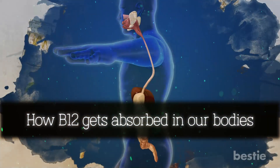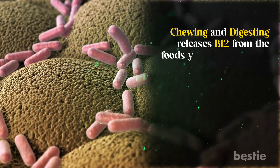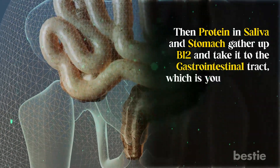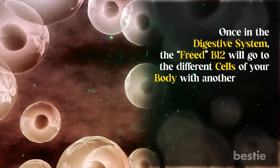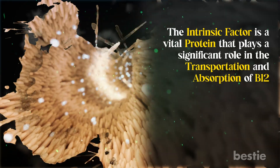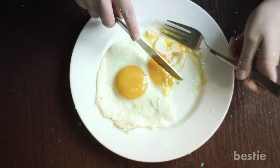How B12 gets absorbed into our bodies: chewing and digesting releases B12 from the foods you ingest through stomach acid and enzyme activities. Then, protein in saliva and the stomach gather up B12 and take it to the gastrointestinal tract, which is your intestines. Once in the digestive system, the freed B12 will travel to the different cells of your body with another protein named intrinsic factor. The intrinsic factor is a vital protein that plays a significant role in the transportation and absorption of B12. Supplements are not bound to food, so they're more manageable for the body, making them ideal for those with a deficiency.